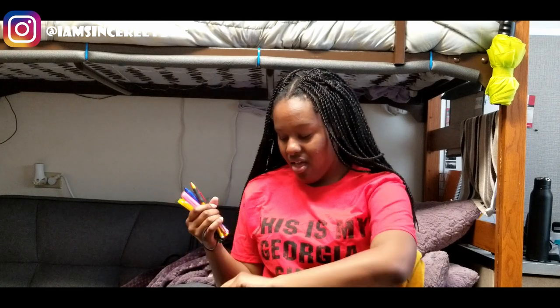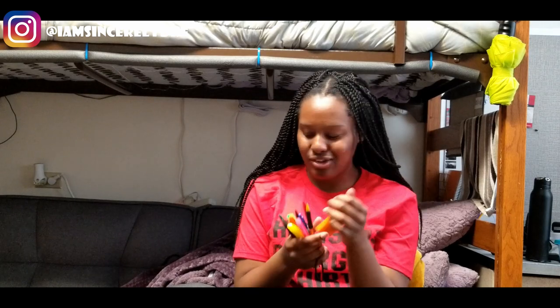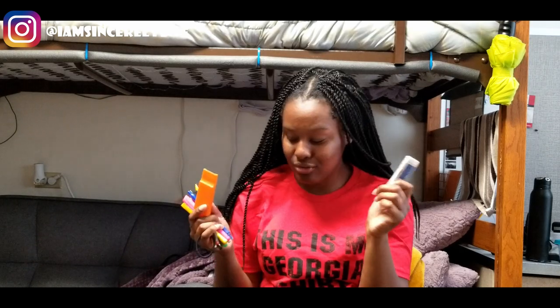I keep a hair tie because I always need one and people are always asking for them, so I keep it just in case. I also keep some band-aids — even if I get a little paper cut, I want to cover it up. And I keep an extra eraser because these erasers erase really clean, which is why I use this one.